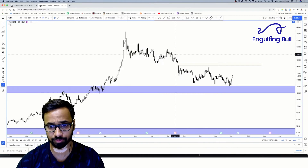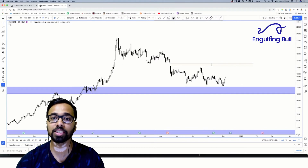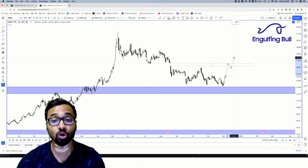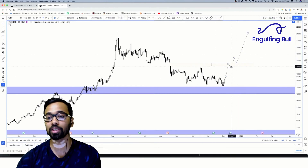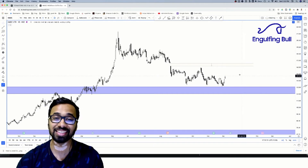Looking at the daily chart, you can see there's a gap here, so the first target becomes this gap level. Because it's a very good level overall, prices could come here, give an exhaustion, test this gap, and then go up further. That's how the gaps should work. To sum it up, it's a very good level where NMDC is placed right now.